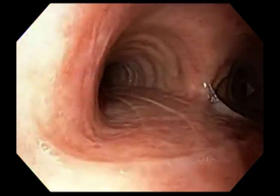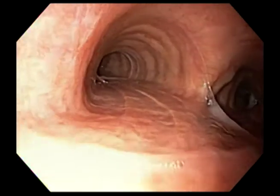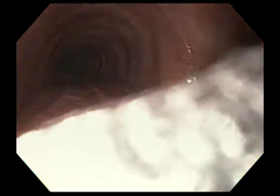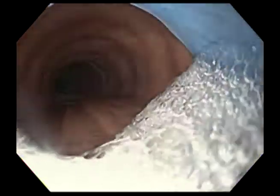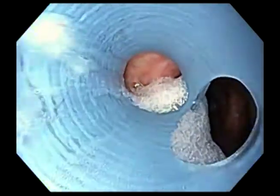The flexible scope is advanced into the left main stem bronchus, followed by the advancement of a wire-reinforced tracheal tube. The tracheal tube is then retreated to a position just above the tracheal carina.